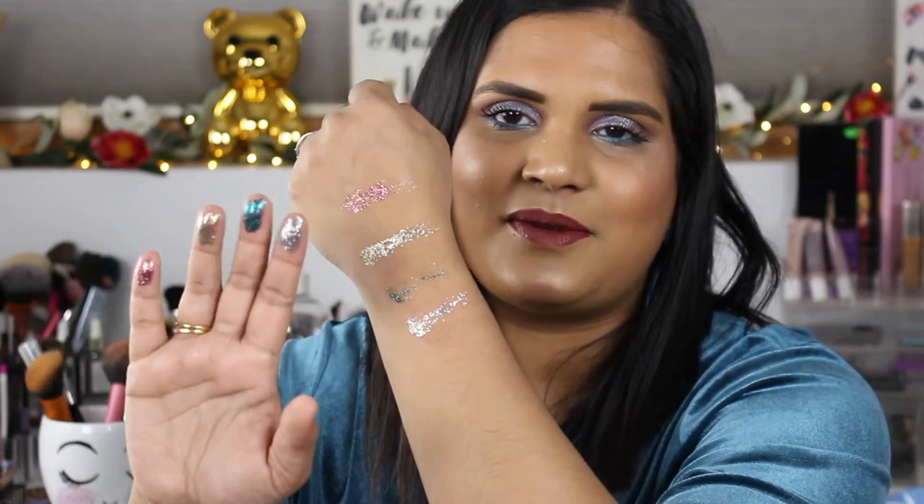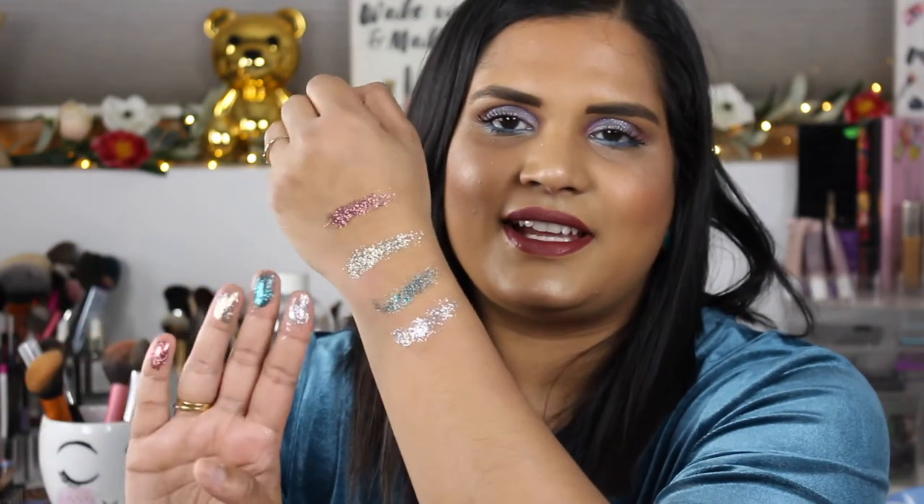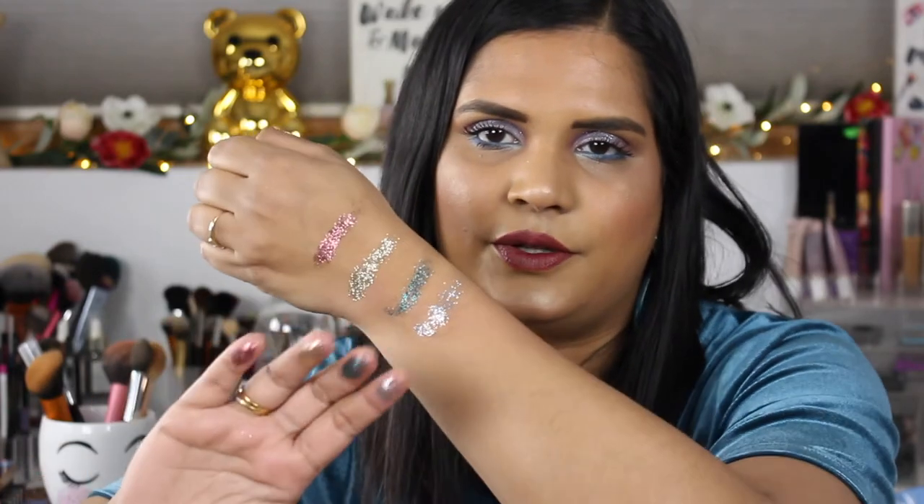Not bad, tarte! Let's try swatching the pressed glitters. Oh yeah, these are gorgeous — look at them on my fingers! They're beautiful colors. I think these would be gorgeous with glitter glue, but are they super unique as far as being a duochrome or anything like that? Not so much. I could do this all day, just sitting here waving my fingers around!